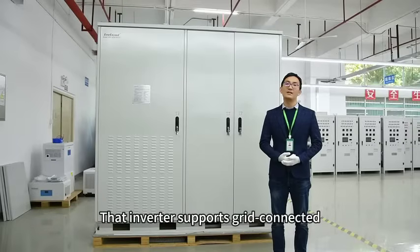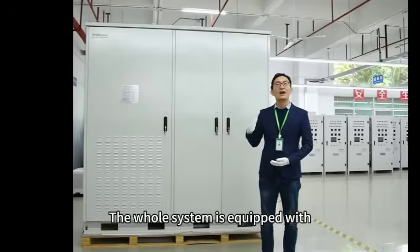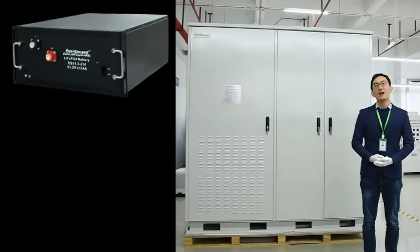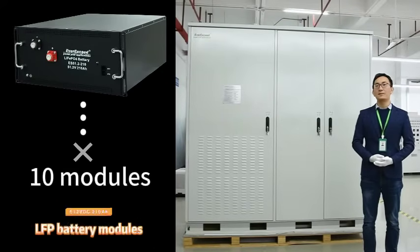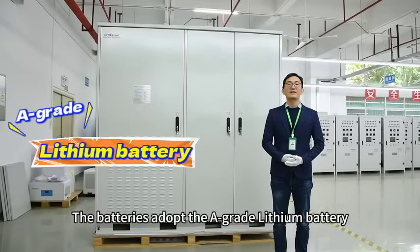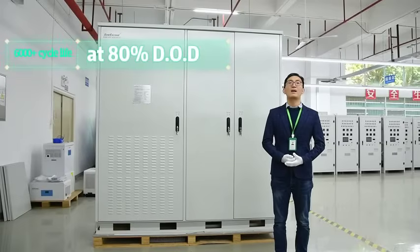The inverter supports grid-tied charging and discharging with an off-grid independent inverter function. The whole system is equipped with 500kW DC, 220Ah LFP battery modules and a high-voltage EMS. The batteries adopt A-grade lithium cells with a 15-year design life, 6,000 cycle life, and 90% DoD.